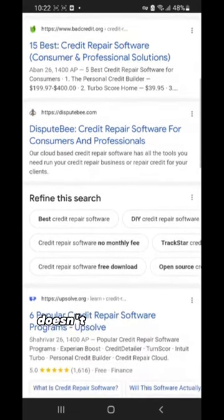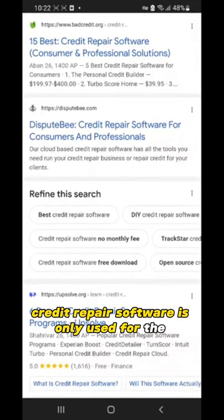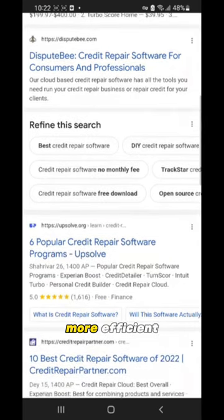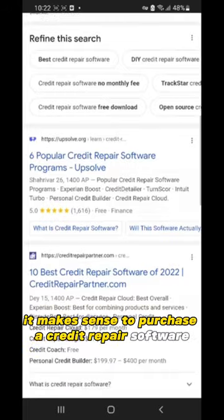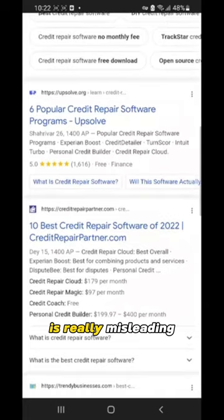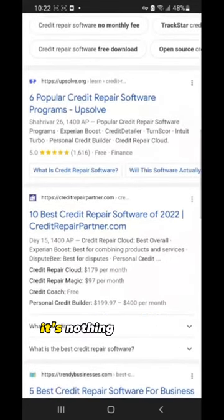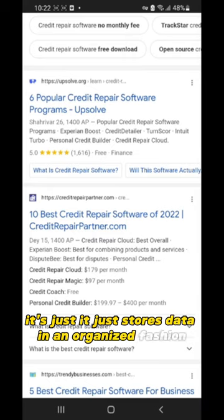Credit repair software doesn't fix your credit automatically. Credit repair software is only used for the convenience of streamlining the business of credit repair by making disputes more efficient. For instance, if you're running a business and you have a lot of clients, it makes sense to purchase credit repair software that would help. But the term 'credit repair software' is really misleading, because the software doesn't repair your credit. In actuality, it's nothing but a CRM — a Customer Resource Manager — which essentially just stores data in an organized fashion.